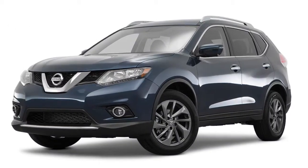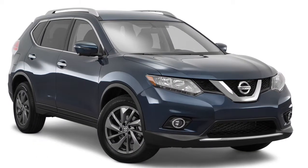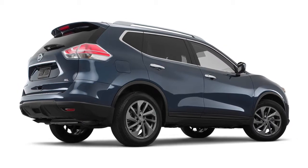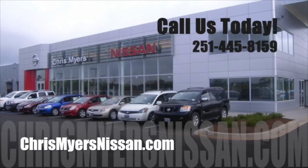With available NAV traffic or Sirius XM traffic subscriptions you can also avoid gridlock and get to your destination faster. Learn more about everything your 2016 Nissan Rogue has to offer at Chris Meyers Nissan in Mobile today.